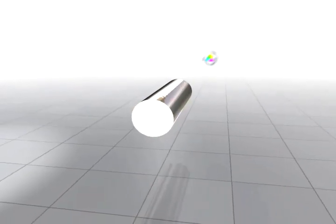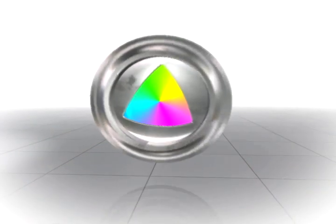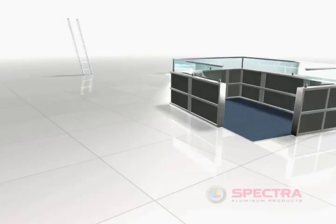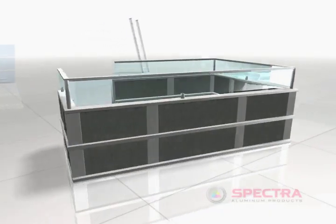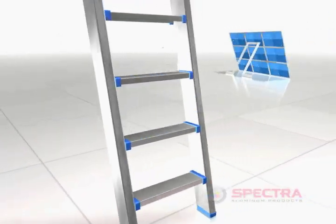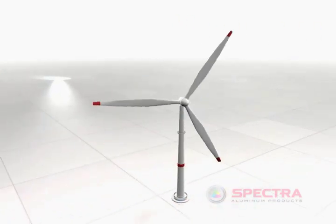Aluminum — the most abundant metal on earth and the most recyclable material there is. Spectra Aluminum presents The Art of Aluminum. With its incredibly high strength to weight ratio and infinite malleability, aluminum is the ideal material for the creation of thousands of products today.